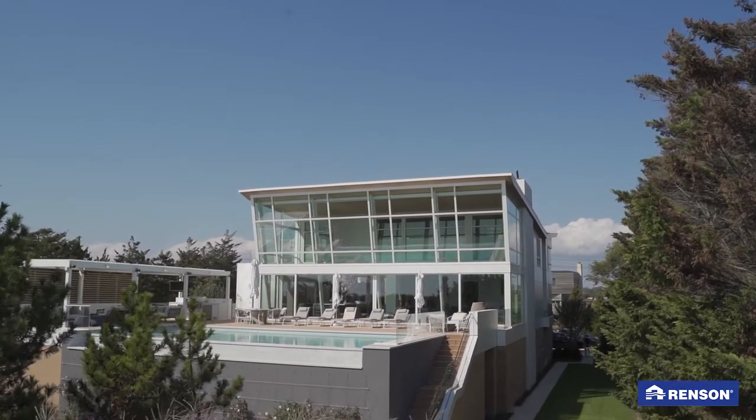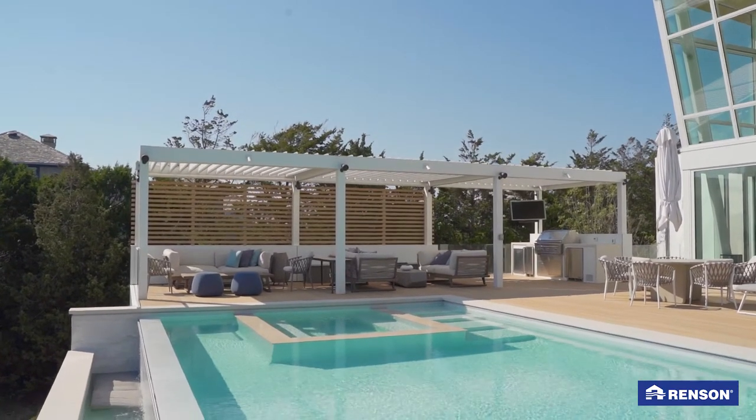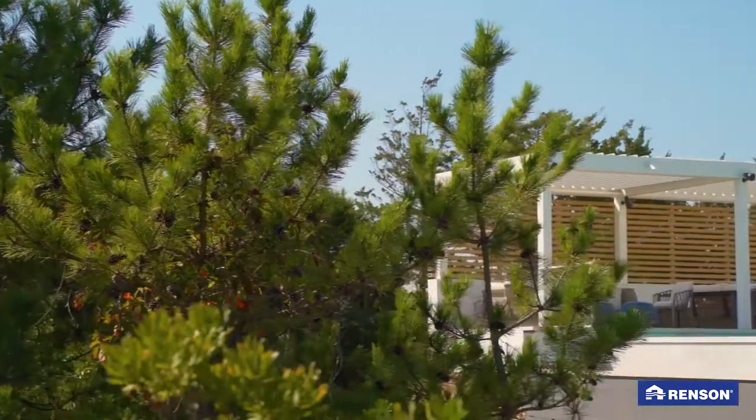Our architect designed a beautiful outdoor space for us which included three coupled Rensen pergolas. We immediately fell in love with the brand because it offered modern and contemporary sleek products which really match our style.